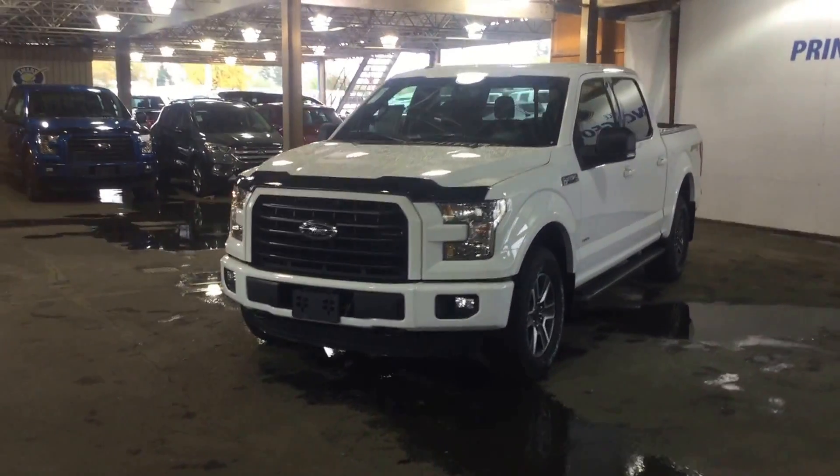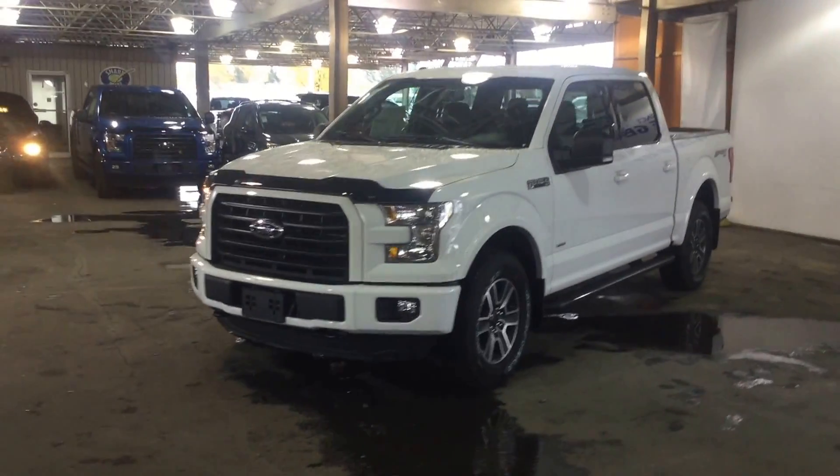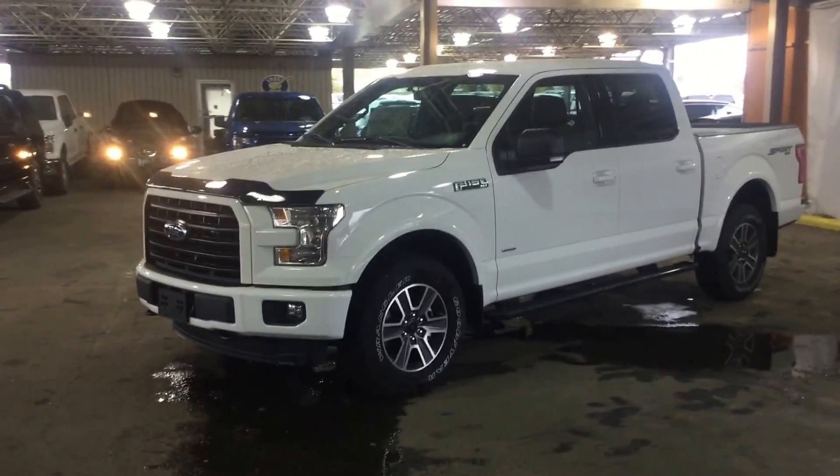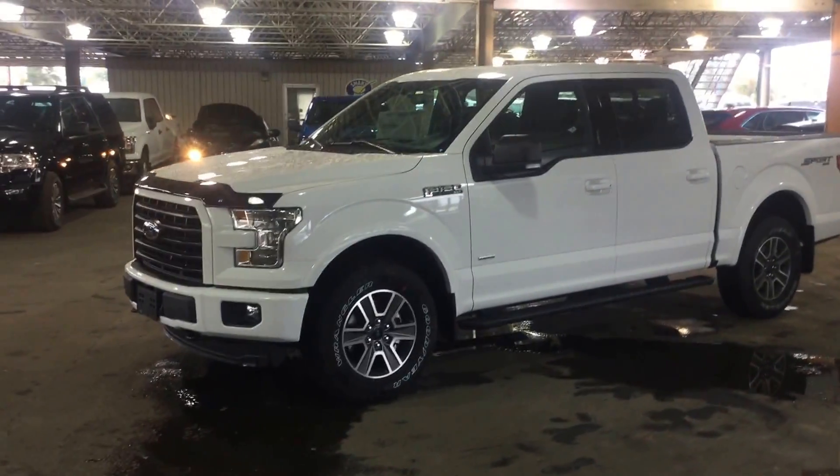Today we have a beautiful 2016 F-150 SuperCrew in Oxford White 4x4 to show you here. So we'll take a little walk around the vehicle to give you a good look.